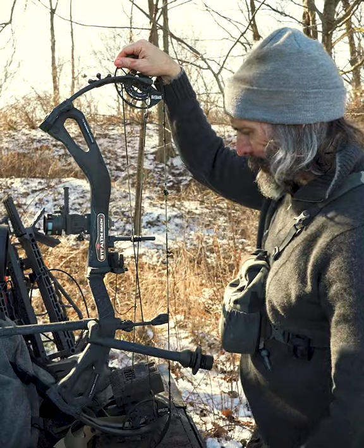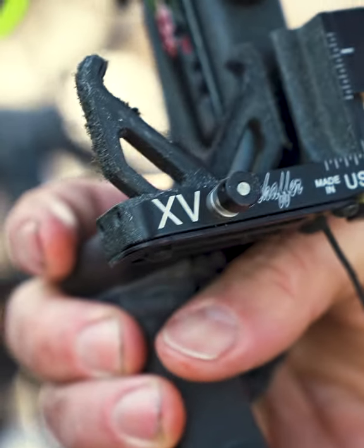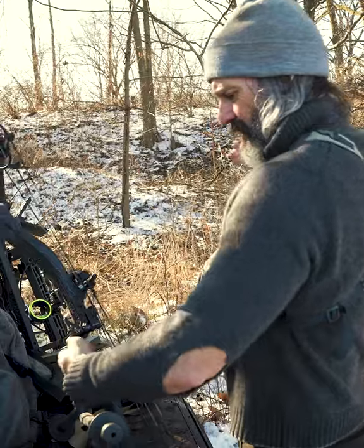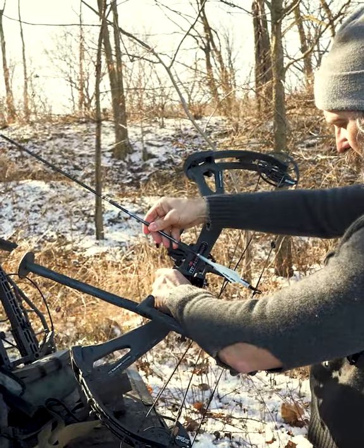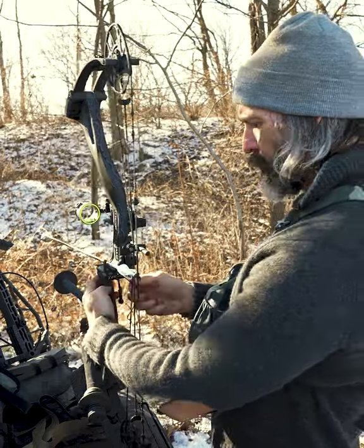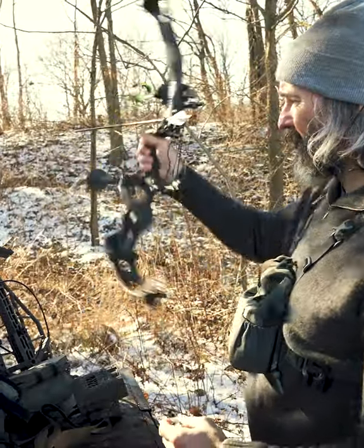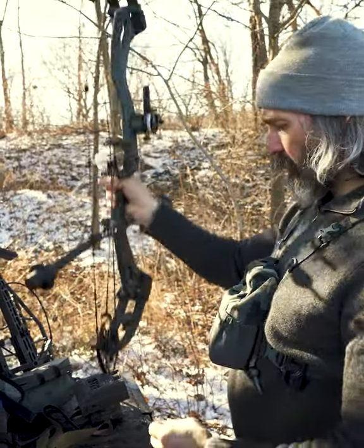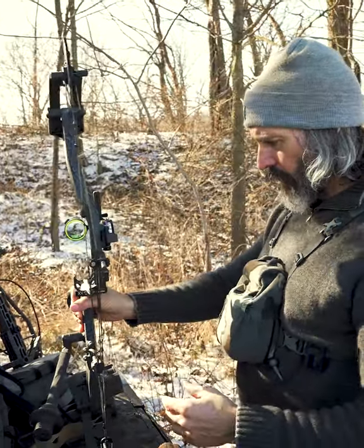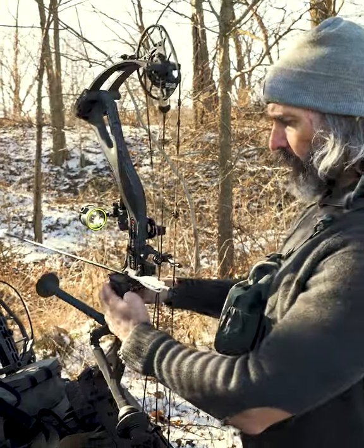The other thing I use is the Schafer Performance archery arrow rest. It's a total capture rest — you pull down on the cord, hit the button, let go of the cord and the arrow stays. If you're doing spot-and-stalk the arrow cannot come off. When you want to open it you just pull on the cord and it opens back up out of the way. It's an incredible rest — rock solid. John has been a friend of mine for years, and when I was working as a biologist in Alaska I'd call him when I had issues with my bow in the field.